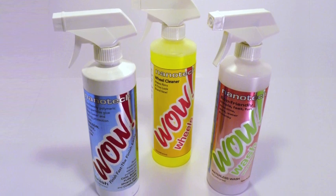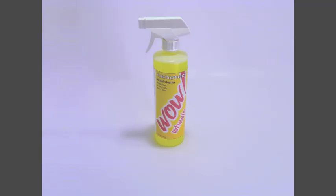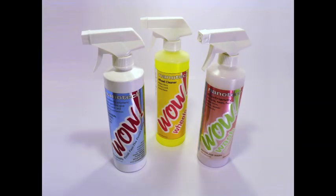The WOW system is comprised of three bottles of solution: one bottle of WOW Wheels for tires and rims, one bottle of WOW Wash for a quick and easy waterless clean, and one bottle of WOW to seal and protect against dirt, brake dust, and more.